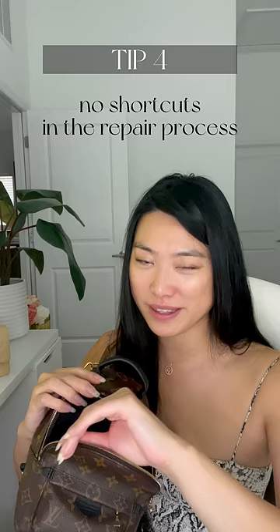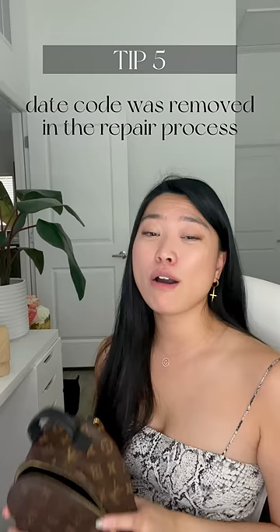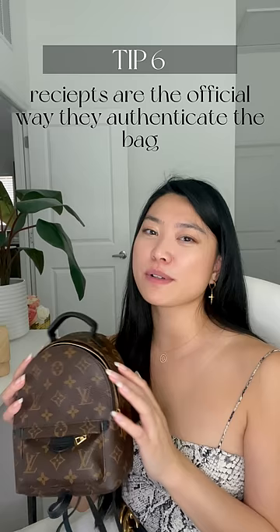That's not all. I originally had a date code on the inside of this bag that I assumed to be Louis Vuitton's way of authenticating, because of all the videos I watched online. However, when I got my bag back from the repair, I noticed it was completely missing. I called Louis Vuitton customer service and they told me that date codes are not a way of authenticating the bag.